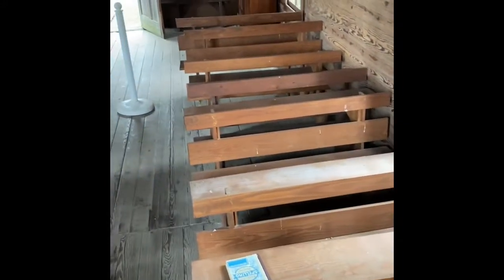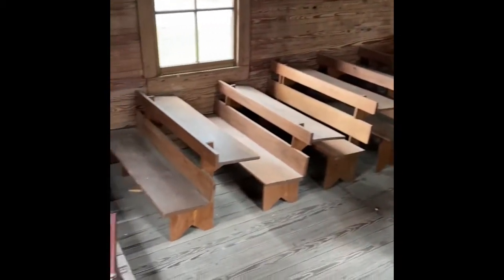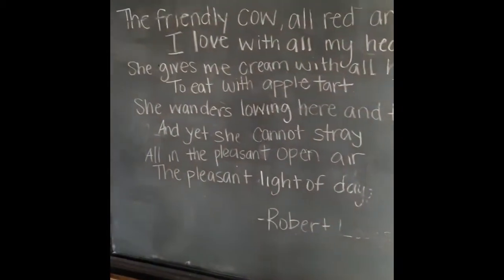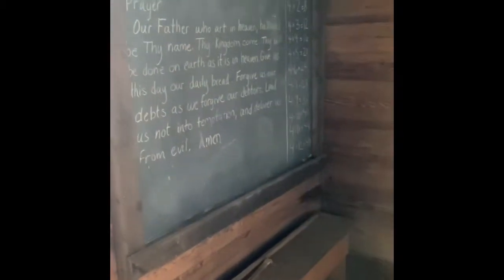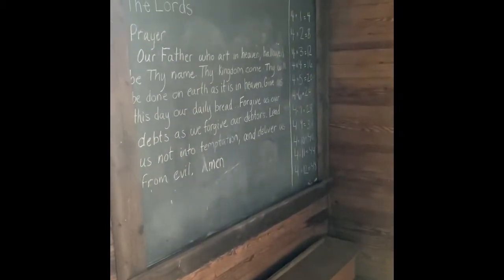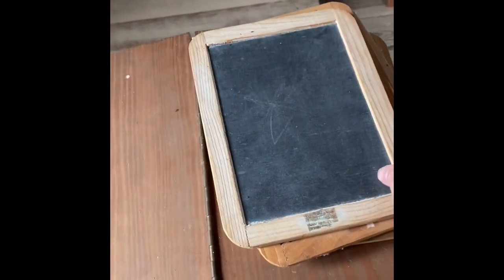All their pupils lined up here from youngest to oldest, they would have studied topics including math and reading. We've got a poem on one board and the Lord's Prayer and some math on our other chalkboard. We've got a few examples of some books here, and slate boards — students would have had individual slate boards to do their work on instead of paper.